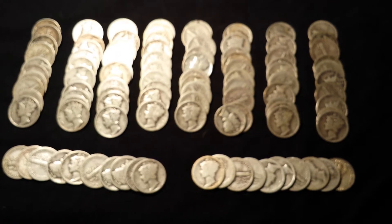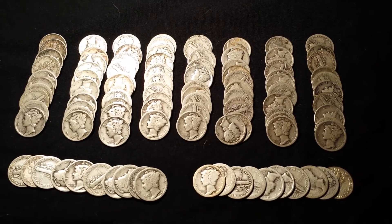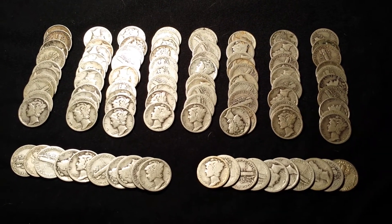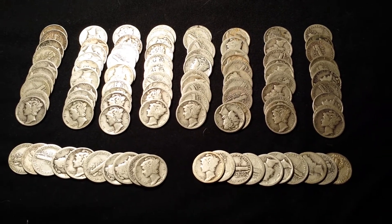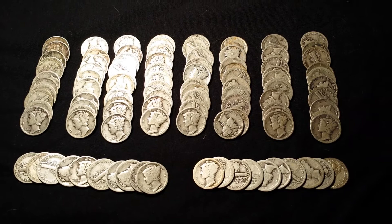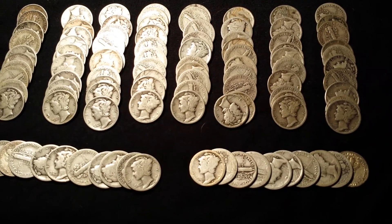I like it because it's silver — you get your 90% silver — but also they're small coins, they're easy to trade with people. For people starting out, it also has that added appeal if you want to get into coin collecting.